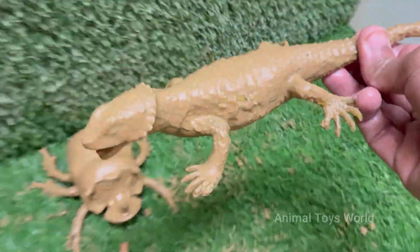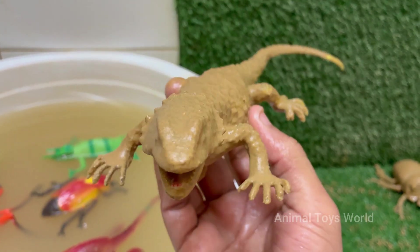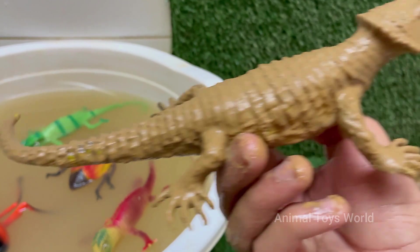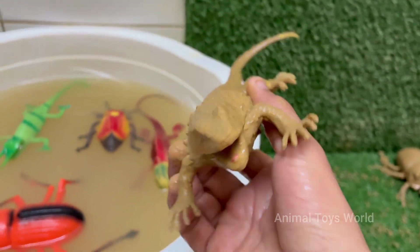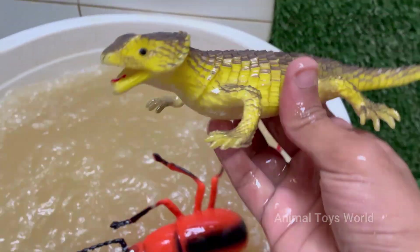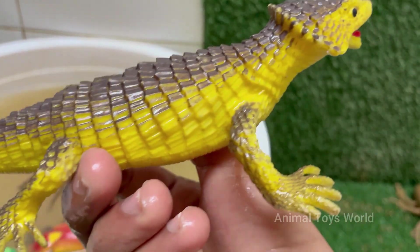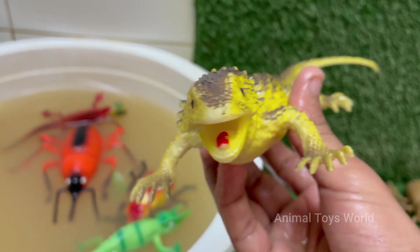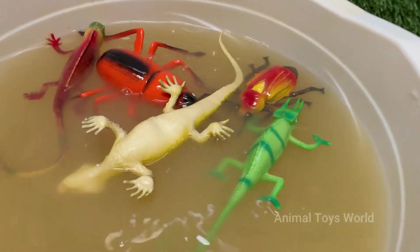This lizard is often called a living fossil, because it belongs to a very ancient family of lizards, Cordylidae, that has remained relatively unchanged for millions of years. It is named after the armadillo for its impressive defensive strategy. The term 'girdled lizard' refers to the heavy ring-like scales, known as osteoderms, that girdle its body.